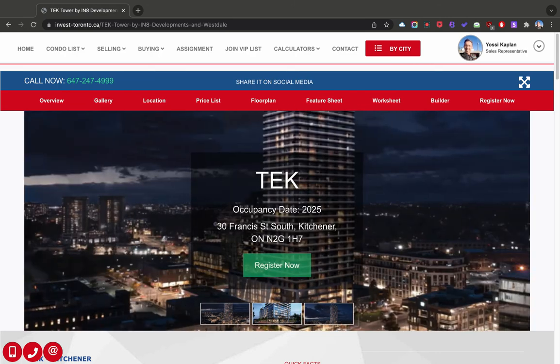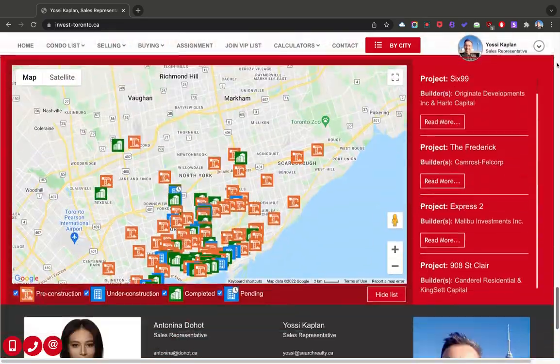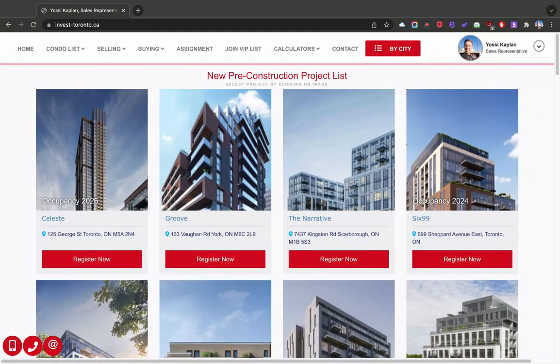Thank you very much. This is Yossi with InvestToronto.ca. Please contact myself or my colleague Antonina with any questions or any information you need regarding buying, selling, assigning, leasing, or flipping your condos. All the best.